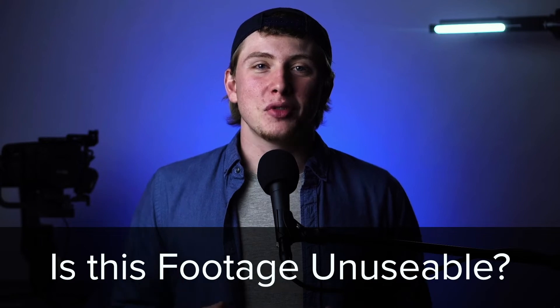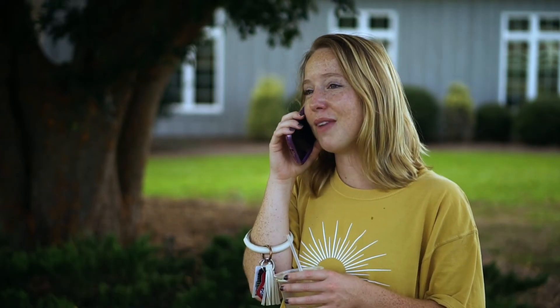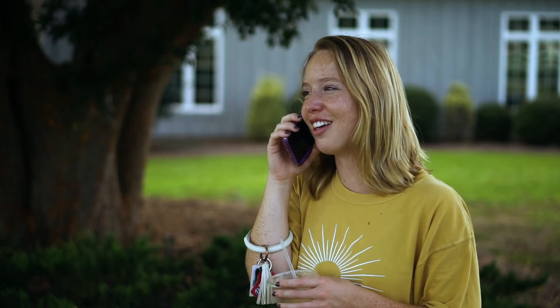Now, is this footage unusable completely? Of course not — you can still use it. But for a while, I wondered why sometimes I might not be happy with the footage that I shot with this camera, but I could never figure out why. Once I learned about this little quirk with these cameras, I avoided 1080 as much as I possibly could with them.